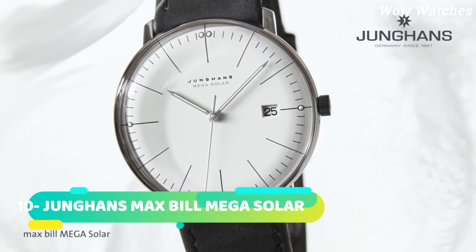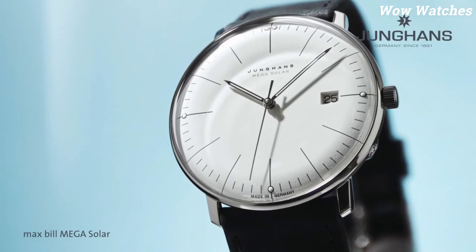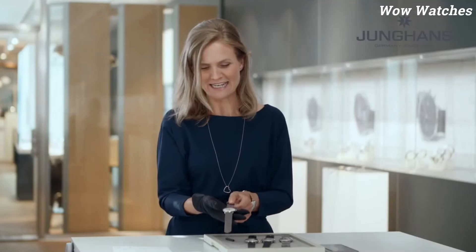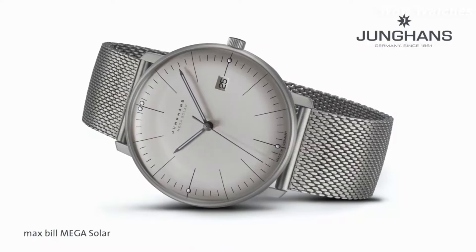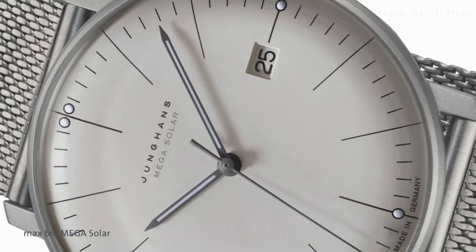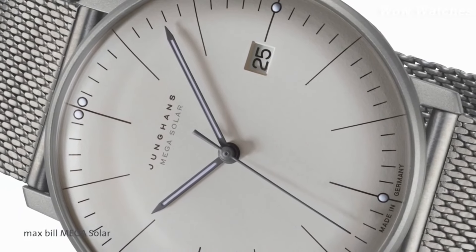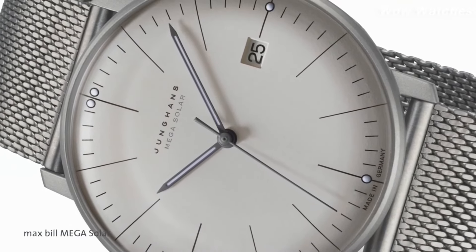Number 10: Junkins Max Bill Mega Solar. The Junkins Max Bill Mega Solar is a stylish and elegant watch that combines advanced technology with a minimalist design. It features a solar-powered movement that can keep accurate time for up to 21 months on a single full charge. The watch is equipped with radio-controlled timekeeping, which automatically adjusts the time to the nearest atomic clock. It also has a sleek and modern design with a stainless-steel case and leather strap.